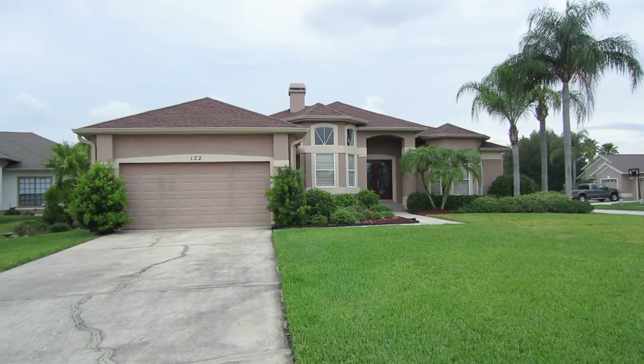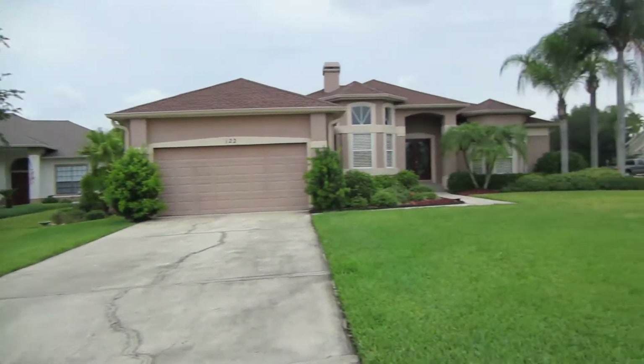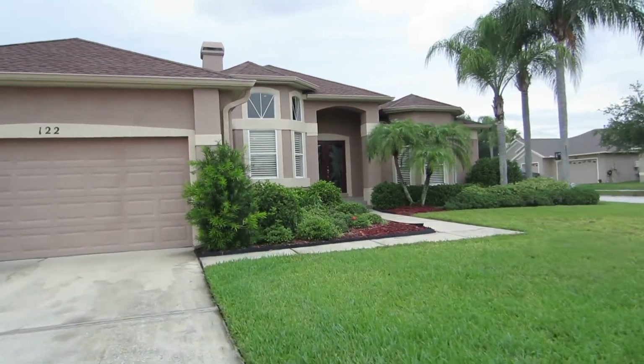Here we are at 122 Oakland Hills Court. It's on a nice cul-de-sac, a very quiet street. It's a corner lot, and we're going to go in — some very lovely landscaping.